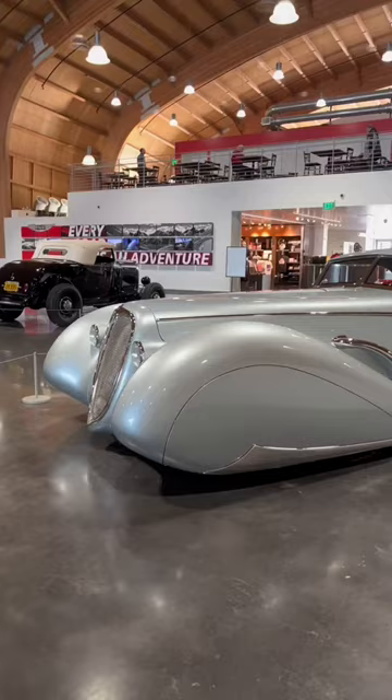The James Hetfield collection is on display through the end of January at LeMay, America's Car Museum in Tacoma, Washington.